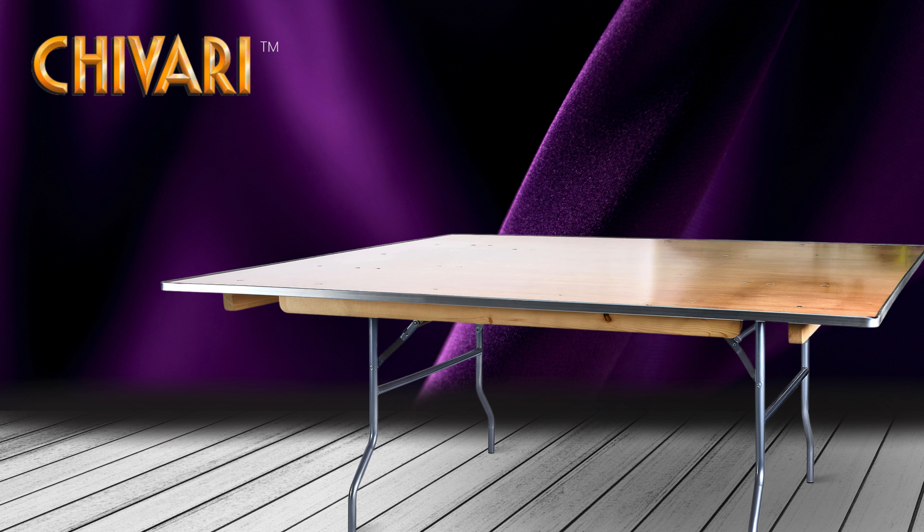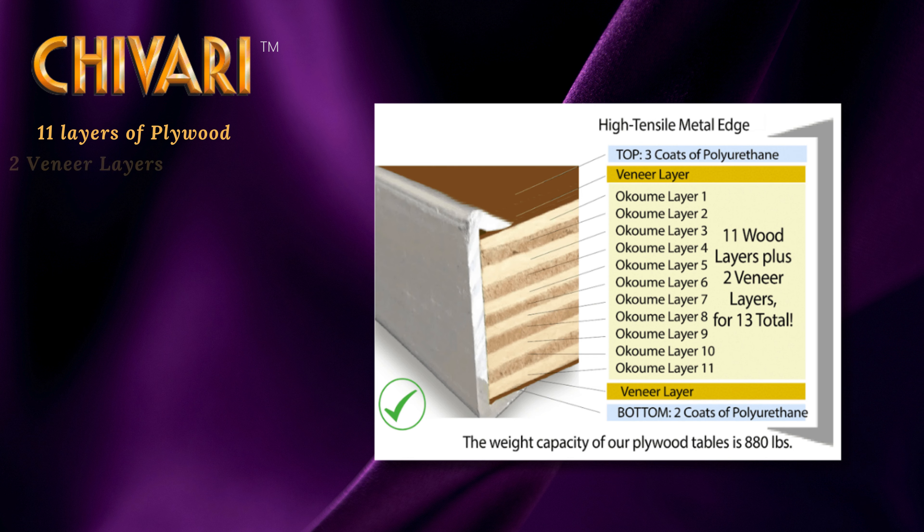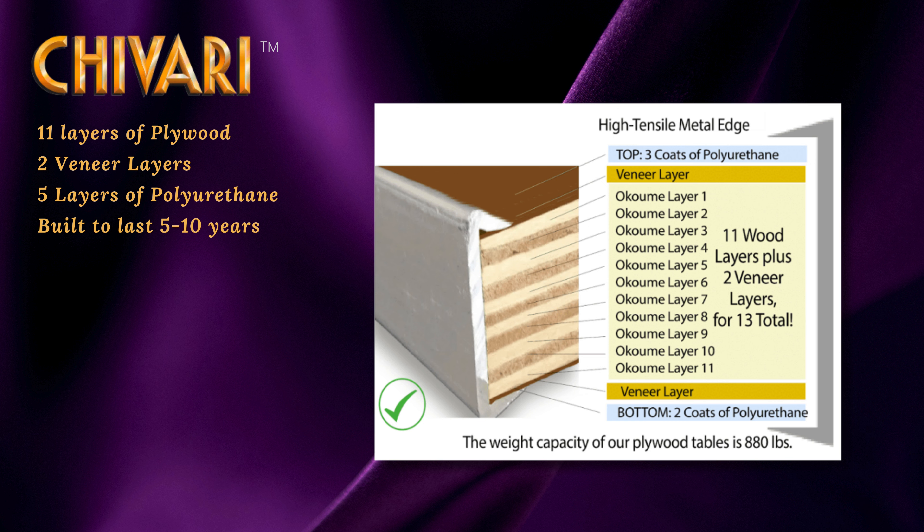Crafted from renewable, sustainably grown Okame plywood, with 11 layers of plywood, 2 veneer layers, and 5 layers of polyurethane, it's built to last 5 to 10 years.